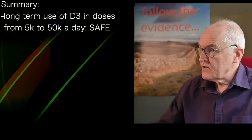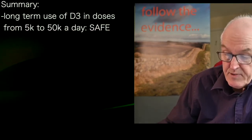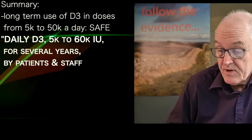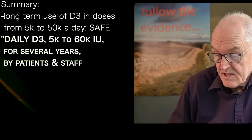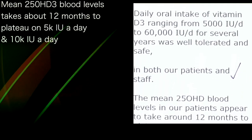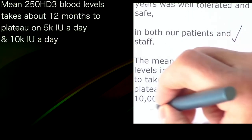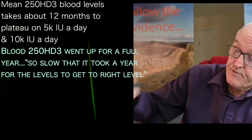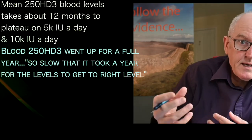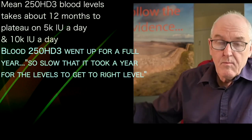In summary, the authors stated that long-term supplementation with vitamin D3 in doses ranging from 5,000 to 50,000 units a day appears to be safe. Their conclusion: daily oral intake of vitamin D3 ranging from 5,000 up to 60,000 units in a few cases, for several years, was well tolerated and safe in both patients and staff. The mean vitamin D blood levels in patients appeared to take around 12 months to plateau, indicating that vitamin D levels were so low it took a full year to reach the levels the body wanted.